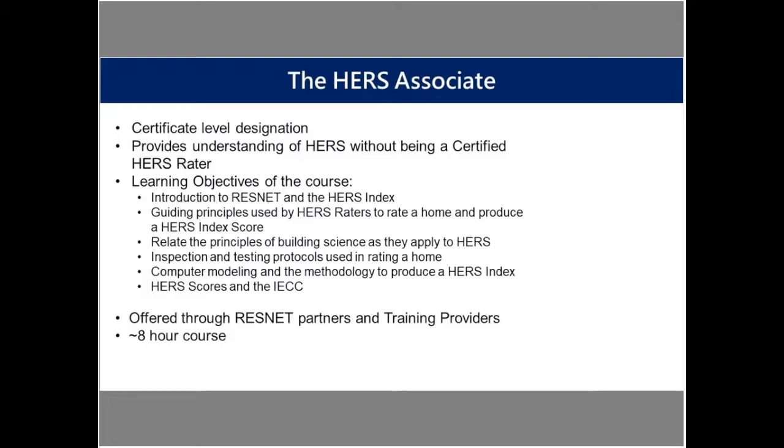The HERS Associate does not give you access to the ResNet approved HERS software — you need to be a HERS rater in order to obtain that. So it doesn't provide a particular benefit there, but someone who took this course would definitely be able to describe and have an understanding of how specific construction practices and materials will impact their HERS index.